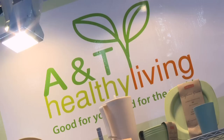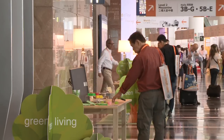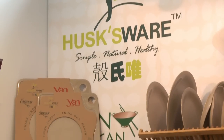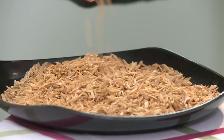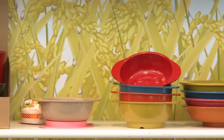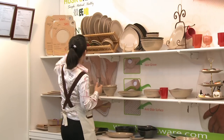Eco-friendly products meanwhile were spotlighted at the Green Living Zone. This Hong Kong exhibitor produces home products made from rice husk. Rice husk is one of the agricultural by-products — every time we produce one ton of rice, we have 200 kg of rice husk. So we're using this rice husk fiber to renew it into usable products.